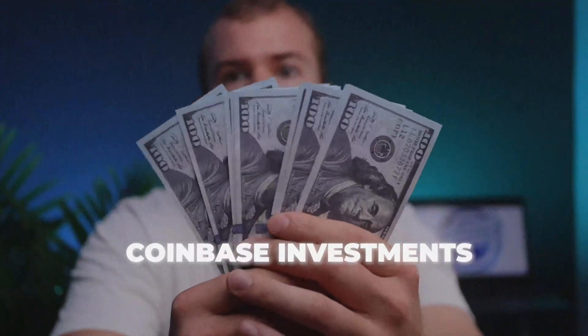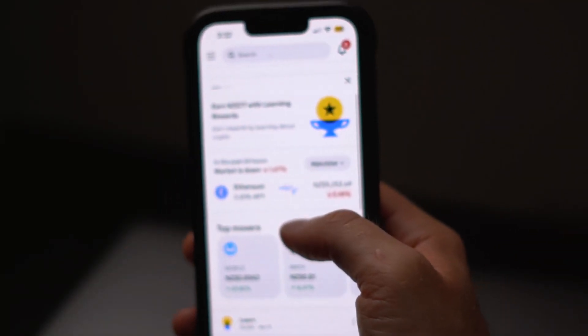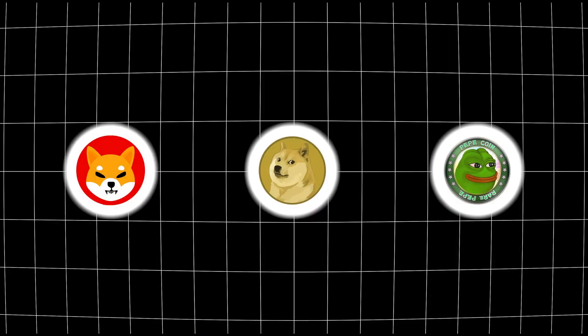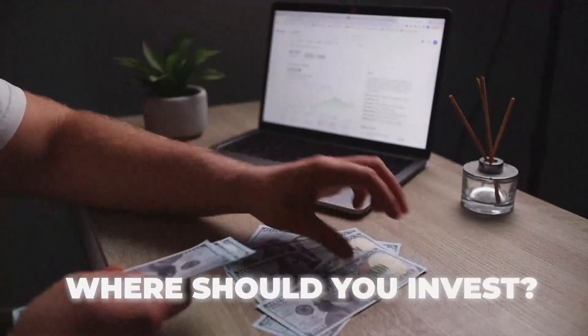When it comes to the investment options on Coinbase you get access to a whole variety of different cryptocurrencies. Of course there's all the big stable investments like Bitcoin, Ethereum, ADA and Solana, and then there's also the meme coins like Shiba Inu, Dogecoin and Pepe. You can also invest into AI-based cryptos and gaming tokens as well. There's a whole variety offered by Coinbase but when it comes to knowing exactly where you should be putting your money, it's hard to give a direct recommendation.